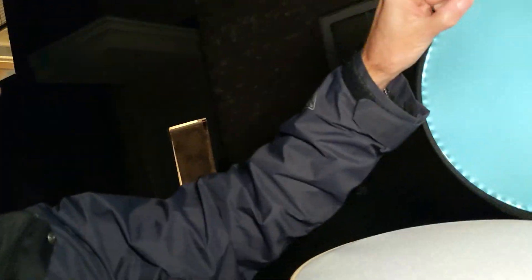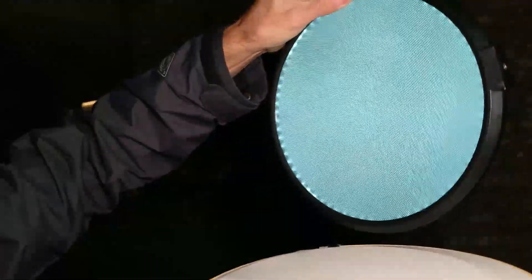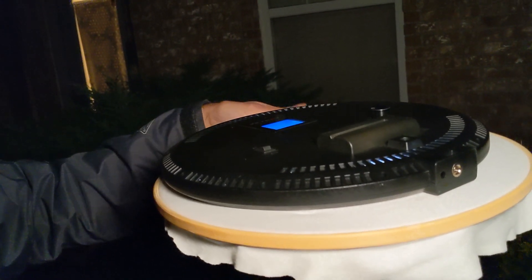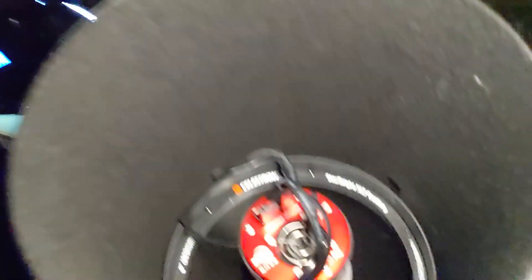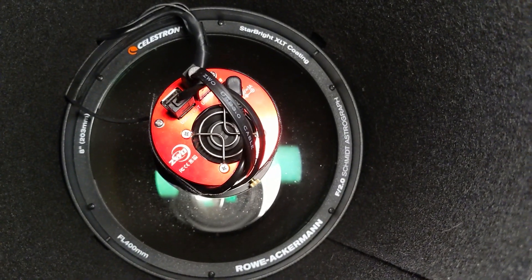I like to get flats done before the imaging run, especially if I have a little bit of twilight left. You can see here I've got an LED flat panel — this is able to shine different color temperatures and different intensities of light. And I have a t-shirt stretched over an embroidery hoop that shines down into the Rasa itself. If you're able to see down in there, we've actually got the ASI 1600mm Pro, all set up.